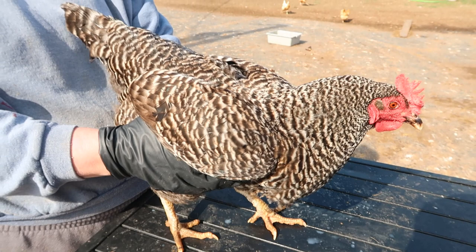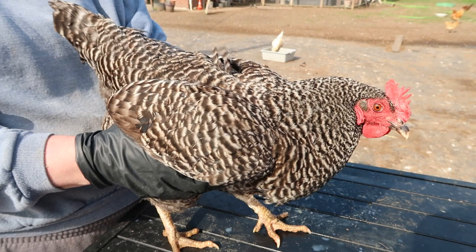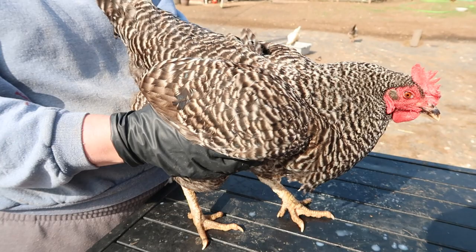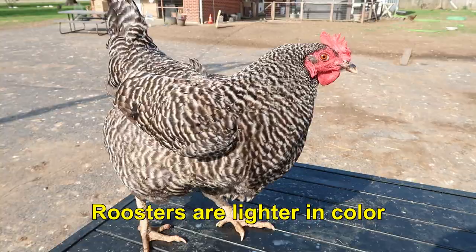This is a Barred Rock — one of your original chicken lines with beautiful barring. Decent layers, and a nice addition to the farm if you're looking for colorful chickens. A lot of times they're very friendly. Known as a heavy breed, they do very well in cold climates. By the way, the boys tend to be a lot lighter than the girls.